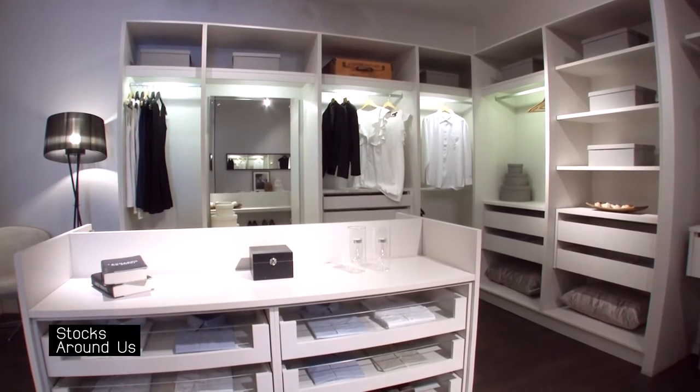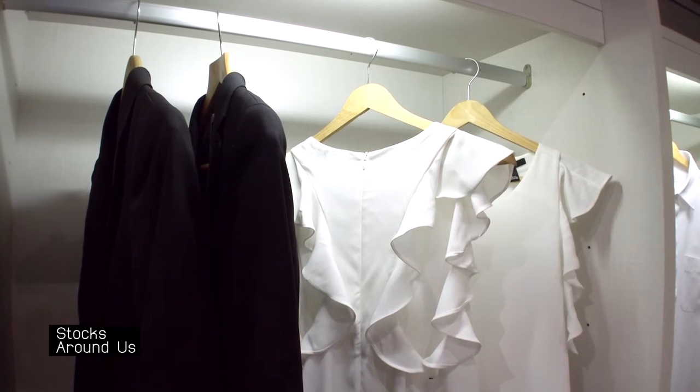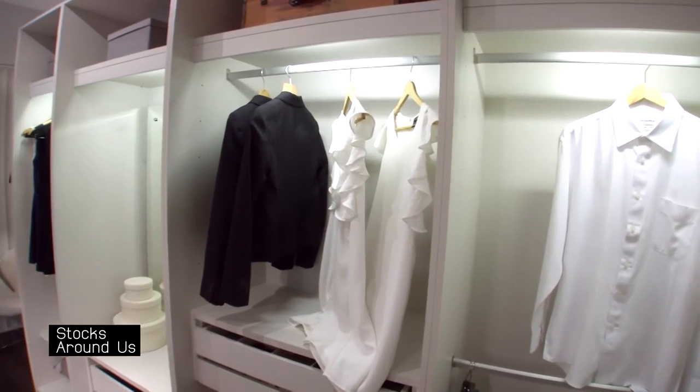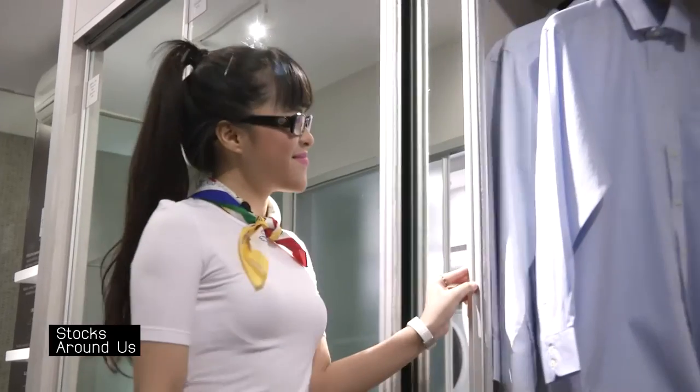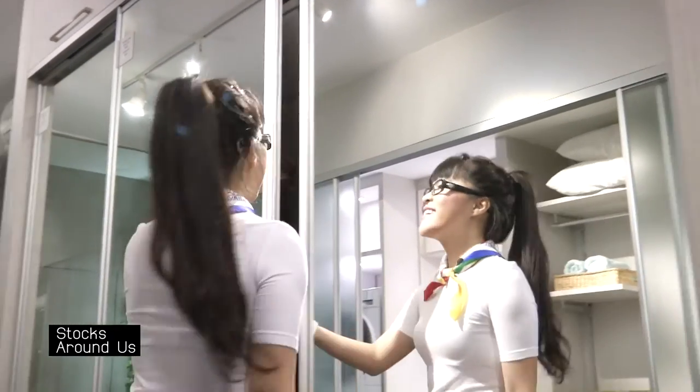Apart from kitchens, the company offers a variety of wardrobe collections. For example, there are many types of wardrobe styles such as the folding door, which allows users to fold away the doors to get a clear view of their clothes, the swing door, or the sliding door.